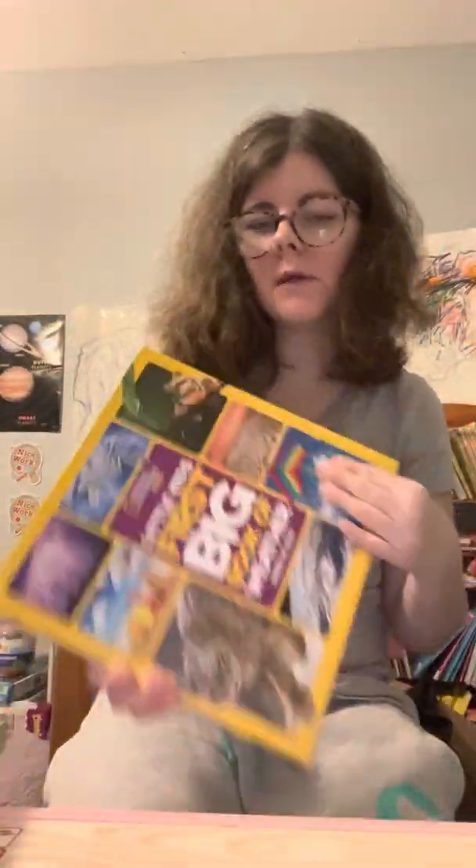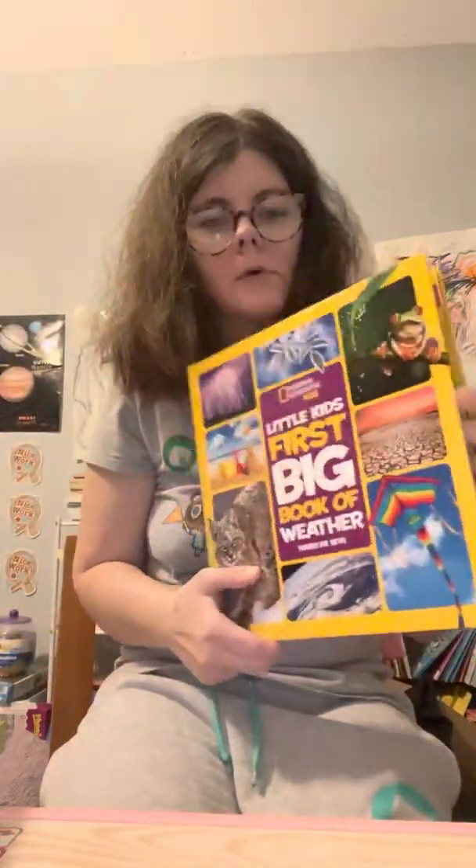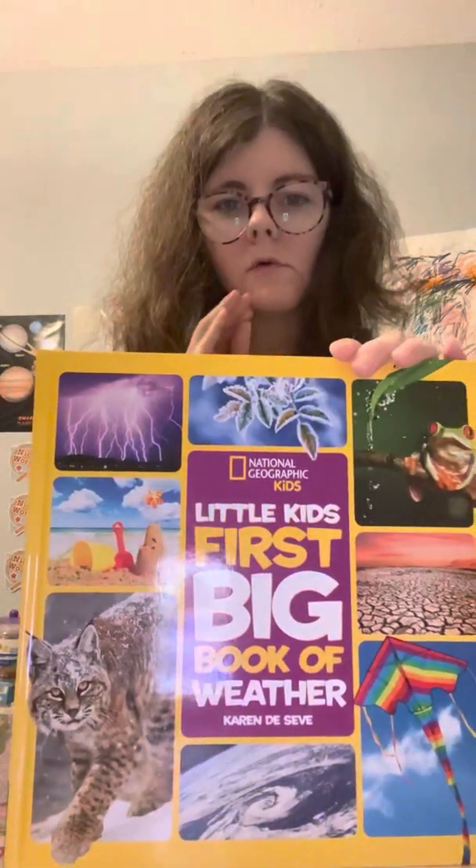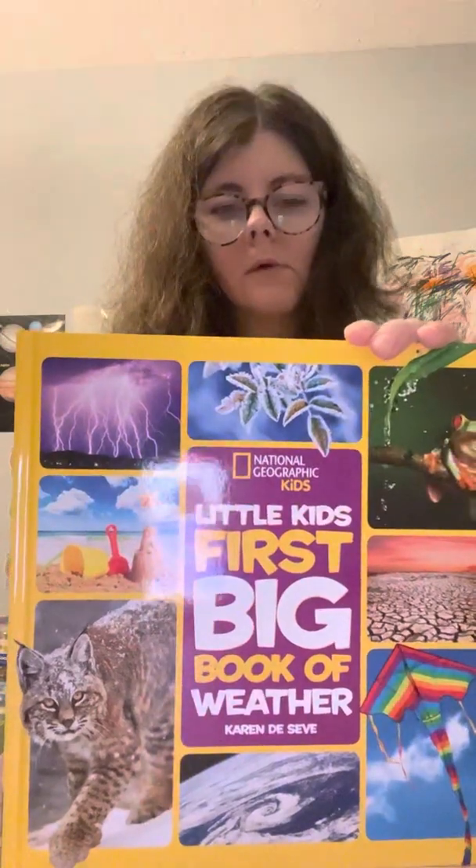I highly recommend the Little First Big Books by National Geographic Kids. It's about weather. We have a few weather books because I'm really into weather, and we had a hurricane — it was really cool to have these books to teach my son about hurricanes so he wouldn't be scared by it.